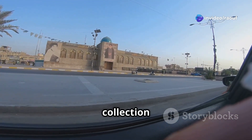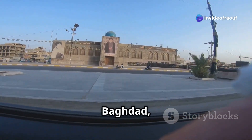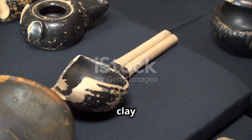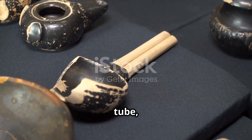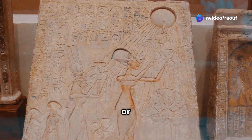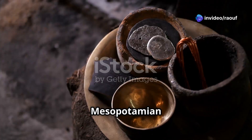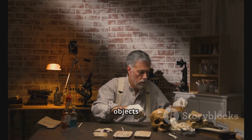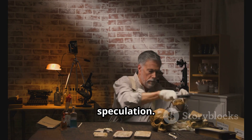The Baghdad Battery is a collection of artifacts discovered near Baghdad, Iraq in 1936. It consists of a clay pot, a copper tube, and an iron rod. The artifacts date back to the Parthian or Sassanid periods of Mesopotamian history, approximately 2,000 years ago. The discovery of these objects sparked debate and speculation.